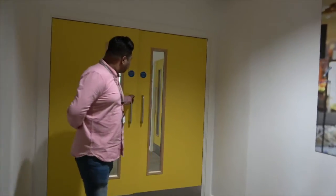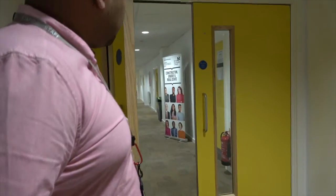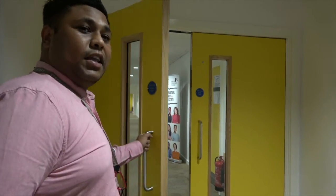Now we're on the third floor. This is where you meet your lecturer and have your interview with curriculum. You'll be going this way to have your interview with English and Maths, Construction, Plumbing, and ESOL. If you were to see Hair and Beauty, you'll be going the opposite direction.